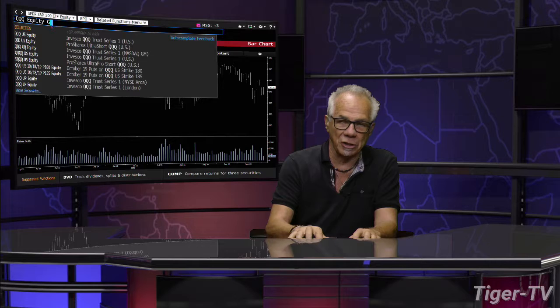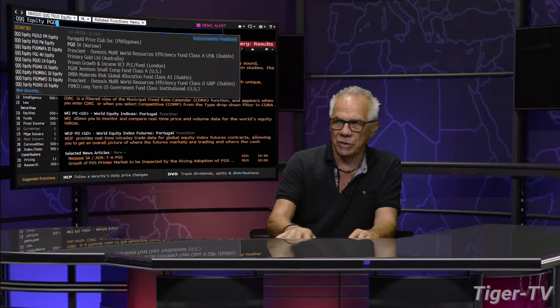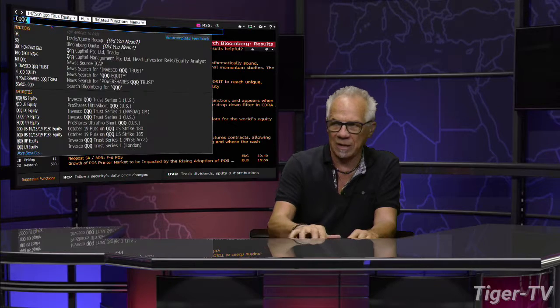Potential ABC — we haven't hit the B point yet. We'd have to take out the B point with volume in order to be a confirmed ABC structure on the way down. Taking a look at the Three Q's — the QQQ is set up the same way as the S&P.